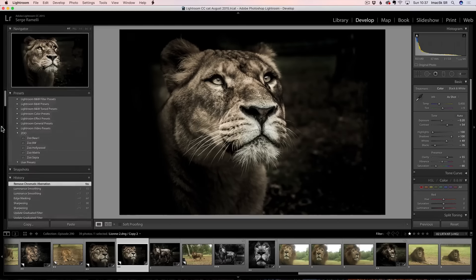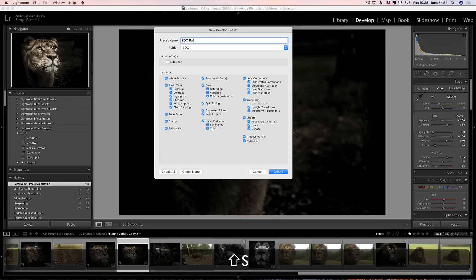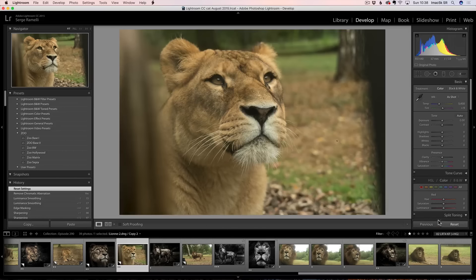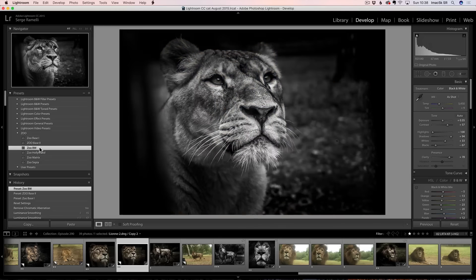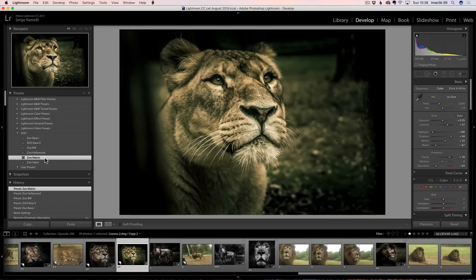You don't have to remember all this because I'm going to give you the preset. To create a preset, you go into your presets panel, click the plus, and I created a folder called Zoo. This one I'm going to call Zoo Base Two, because I already created Base One which is basically similar but they're always a bit different. I also created Zoo BW for black and white, Zoo Hollywood for a Hollywood look, Zoo Matrix for a Matrix look, and Zoo Sepia for a sepia look. On this one I'm going to use Zoo Base Two, and at the end of this tutorial I'll show you how to install the presets.